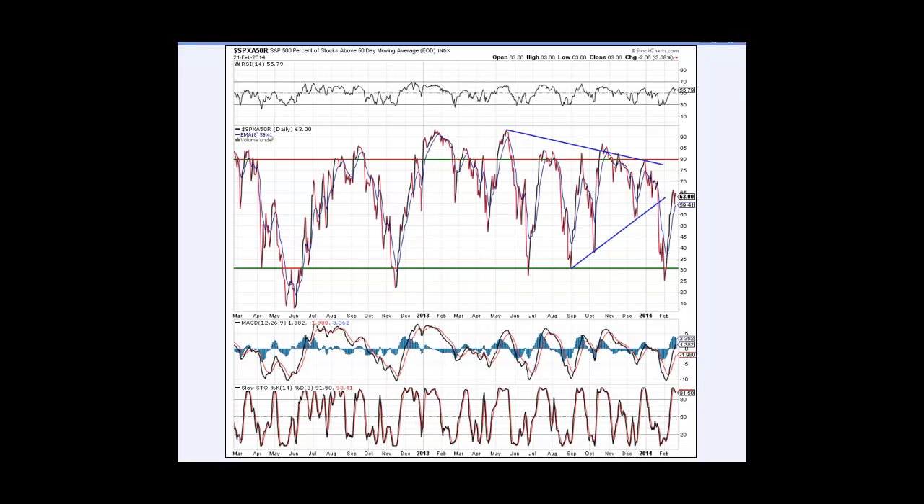Dismal price action last week — it was horrible. Markets really didn't go anywhere. On Friday, Dow Jones was down almost 30 points, NASDAQ down about 4, S&P down 3.5, and Russell eked out a small gain up $2.52. Really, really dismal price action. I thought we would get a little more movement on options expiration Friday, but it was just boring, to say the least.